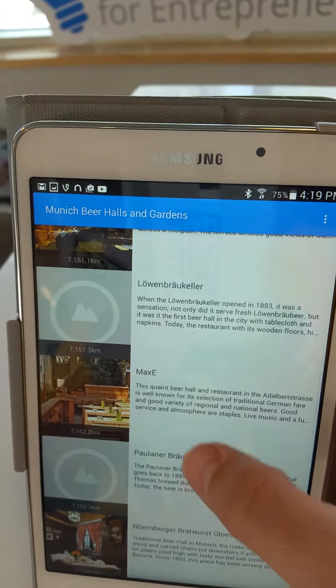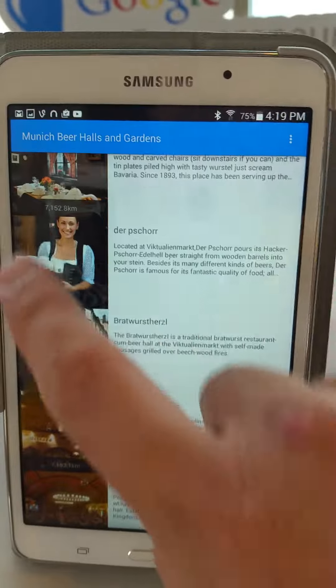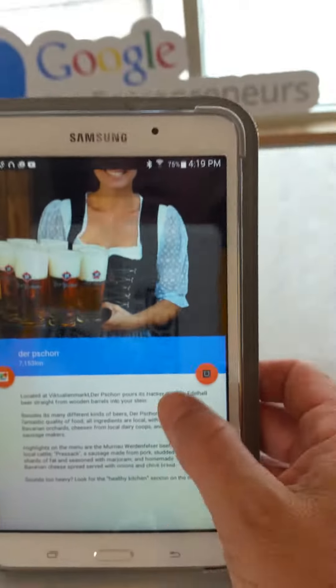I'm sure I missed some, and sometimes Wi-Fi tablets aren't as good as cell phones with images, but that's the basic idea. There's a description of each attraction.